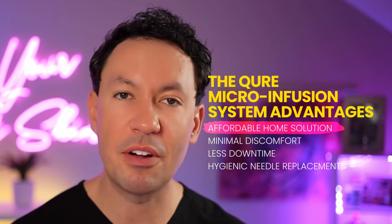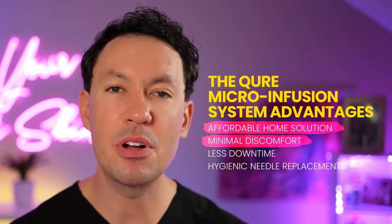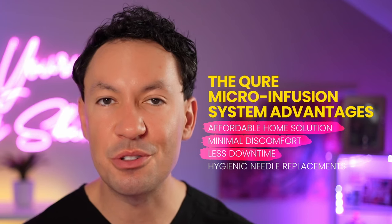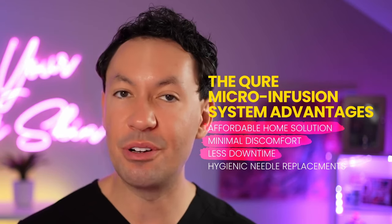The Cure System is definitely more comfortable because the needles are about 0.5 millimeters in depth. And since the microneedling in my office is a little bit deeper, you also have a little bit more downtime. So while there's a role for in-office microneedling treatments at those deeper depths, it's nice that the Cure Microinfusion System can be used at home with very little downtime.